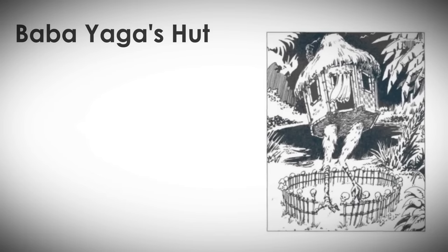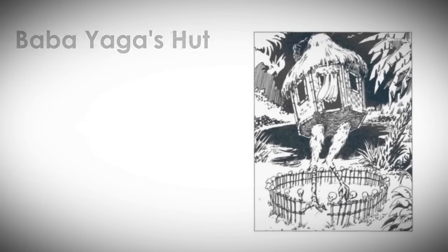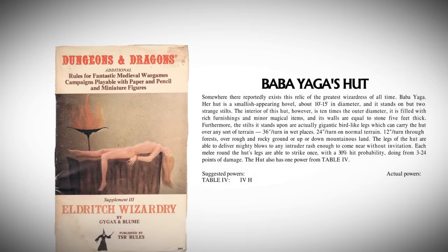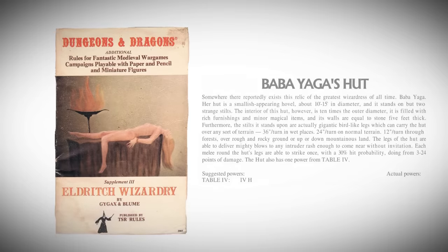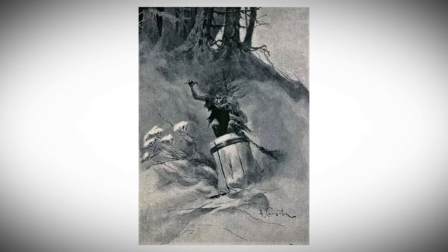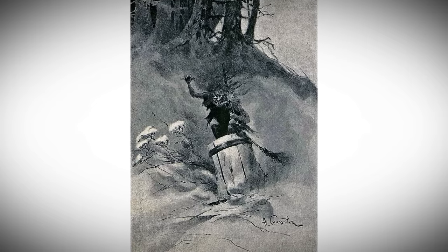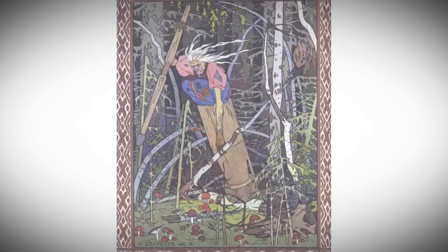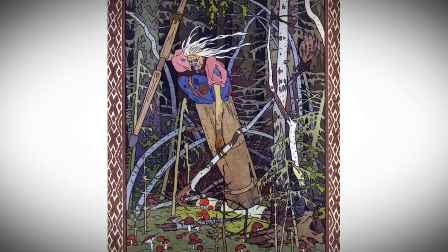Number one: Baba Yaga's hut. It first appeared all the way back in the 1976 booklet Eldritch Wizardry by Gary Gygax and Brian Bloom. Of course, Baba Yaga is originally a powerful hag-like entity of Slavic folklore.